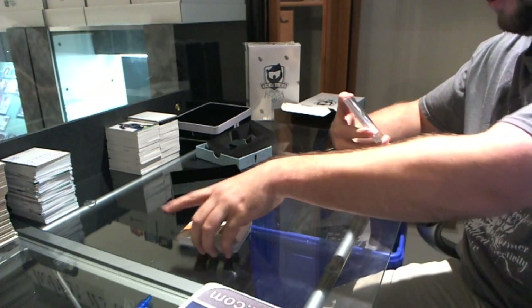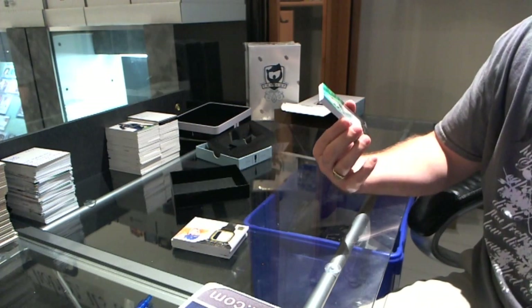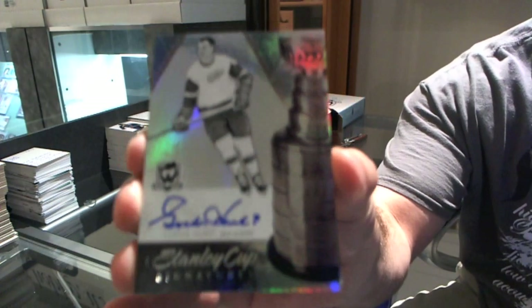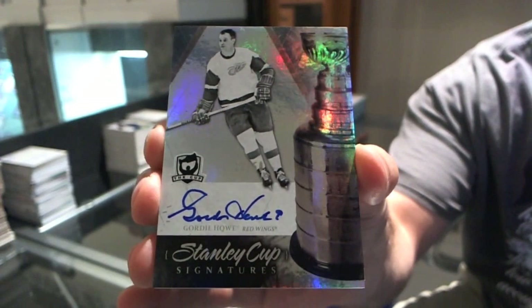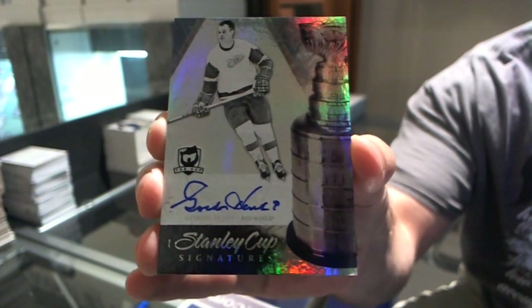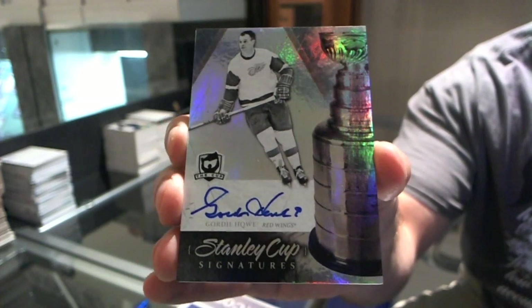Nice follow-up — Number 20 of 50, Stanley Cup Signatures, Gordie Howe. Gordie Howe, Stanley Cup Signatures, numbered to 50.